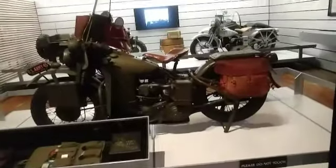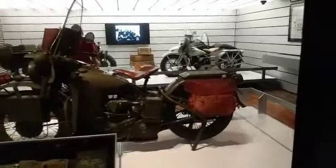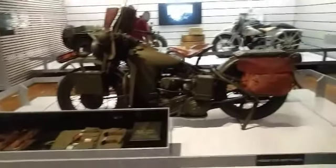And here are some of the Harley-Davidson models that were used during war, such as during World War II right here. It's pretty amazing.